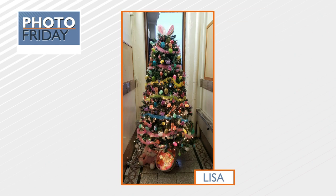Number seven: you have heard of the Christmas tree, but have you heard of an Easter tree? Look at Lisa's decked-out tree for this spring holiday. My favorite part are the bunny ears at the top of the tree. That's very cool — I'm a big fan.